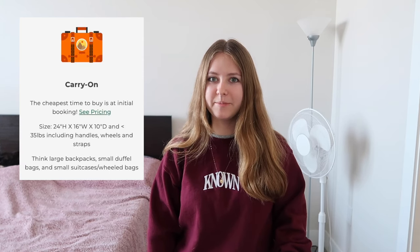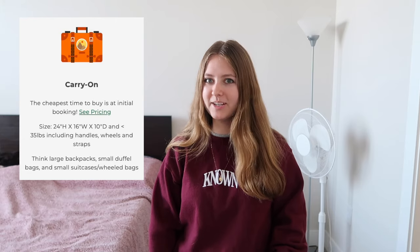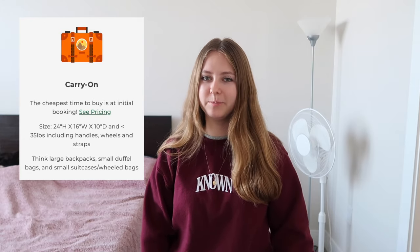Standard backpacks should qualify as a personal item as long as they're not overly stuffed. I feel like Frontier's website really makes that confusing because they want to trick people into paying for a bag, but a backpack like this should be just fine. I'm usually an overpacker and I have not traveled without a suitcase since I was a child, so this will definitely be a challenge, but if I can do it, you definitely can too. I'm channeling minimalism — let's save some money.